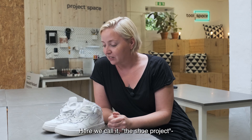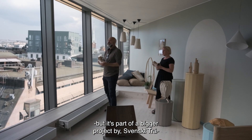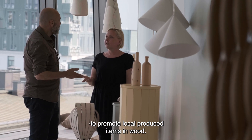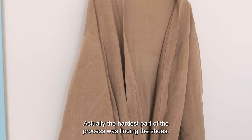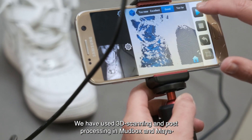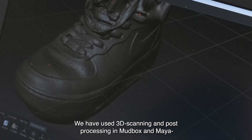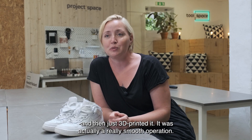We used that to make a pair of sneakers in the room totally made of wood — really cool. Here we call it the shoe project, but it's part of a bigger project by Svensk Trä, where they are promoting locally produced items in wood. The hardest part of the process was finding shoes, but we used 3D scanning, post-processed it in Mudbox and Maya, and then 3D printed it. It's actually a pretty smooth operation.